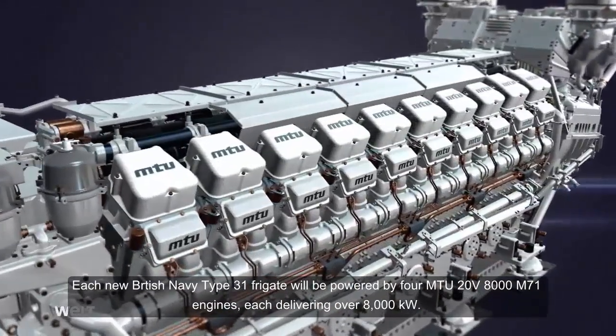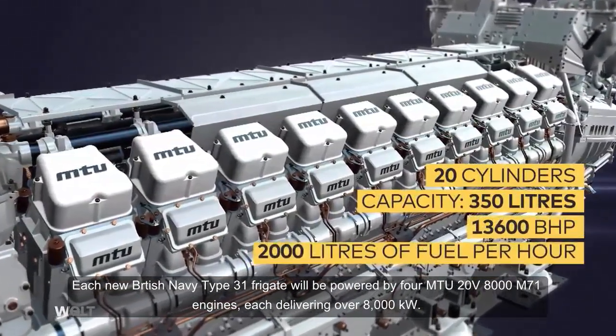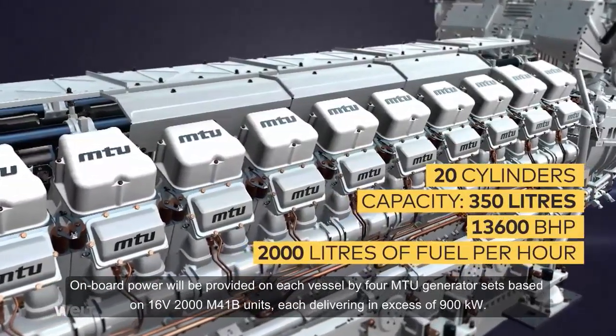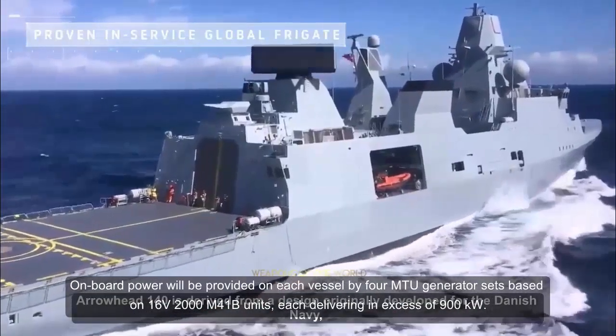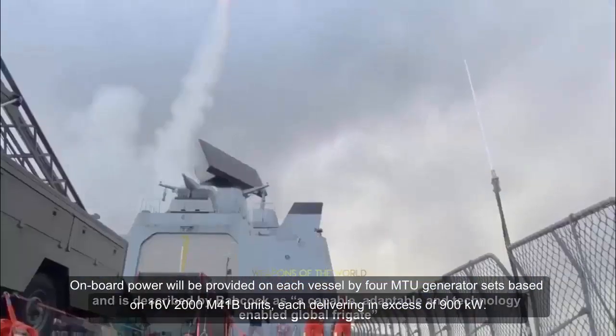Each new British Navy Type 31 frigate will be powered by four MTU 20V8000 M71 engines, each delivering over 8,000 kW. Onboard power will be provided on each vessel by four MTU generator sets, based on 16V2000 M41V units, each delivering in excess of 900 kW.